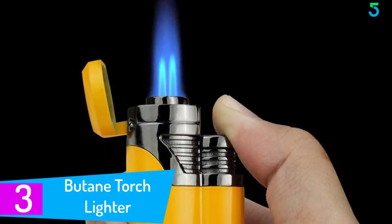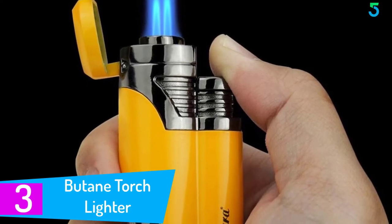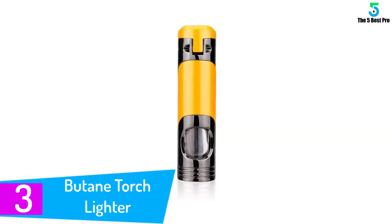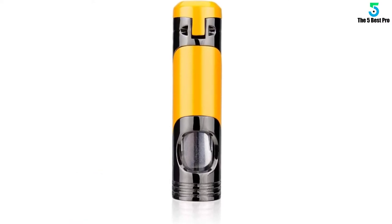At number 3: Butane Torch Lighter. Guevara is another best torch lighter made from premium material. The metal body is long-lasting and easy to maintain, unlike the rest. Also, a convenient window lets you know the remaining fuel level for more user convenience.